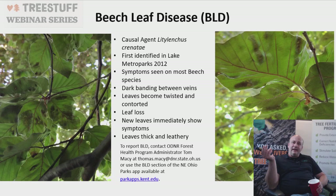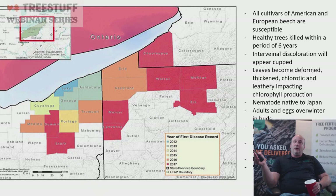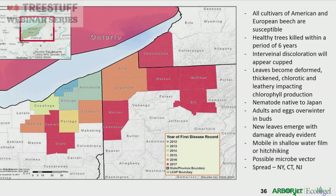Beech leaf disease is a newer invasive disease, first identified around 2012. It spreads on most beech species — leaves show dark banding and become twisted. New leaves immediately show symptoms; they're thick and leathery. Healthy trees are being killed within six years. It's spreading quickly, and researchers believe it's a nematode native to Japan whose adults and eggs overwinter in the buds, causing damage to be evident as soon as new leaves emerge.